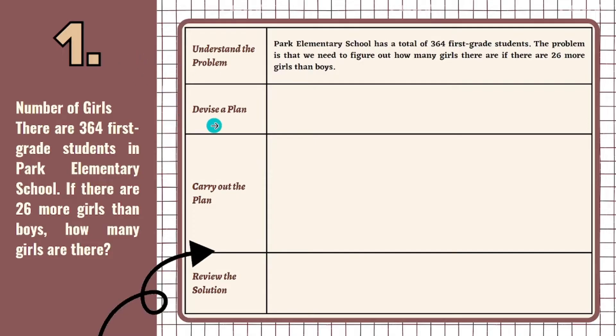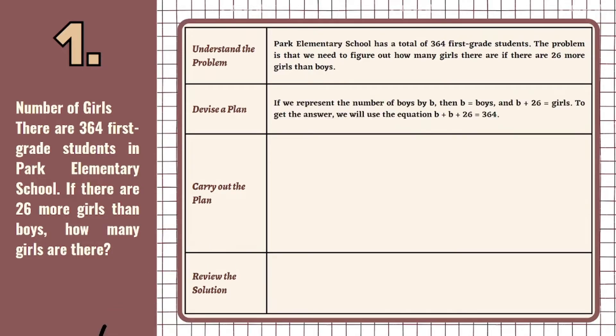The second step is we need to devise a plan. What appropriate strategy do we need to solve this kind of problem? We will write an equation. If we represent the number of boys by B, then B equals boys and B plus 26 equals girls. To get the answer, we will use the equation B plus B plus 26 equals 364.